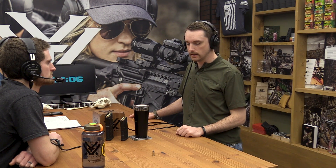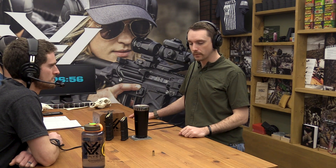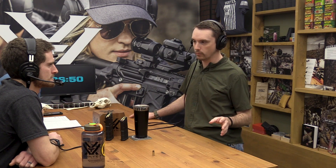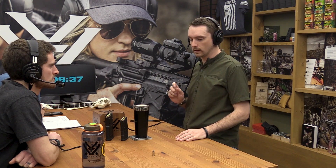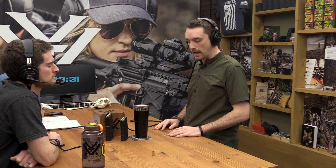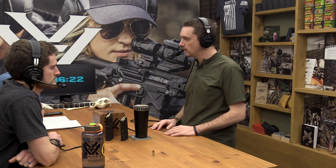This, on the other hand, is a commercial loading — a 124 grain Speer Gold Dot, loaded quite a bit lighter than the NATO loading. One thing to note is that this particular cartridge came along well before NATO was even a thing, long before World War II. Its parent case is a .30 Luger — a really interesting bottleneck pistol cartridge — necked up to 9mm. It's a phenomenal pistol cartridge and a phenomenal carbine or subgun cartridge. The NATO adoption of it is just icing on the cake.